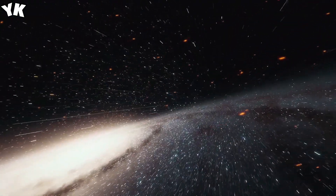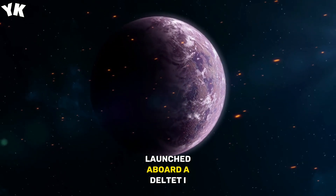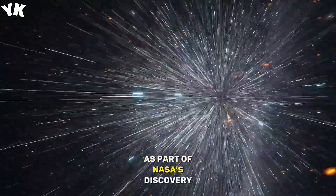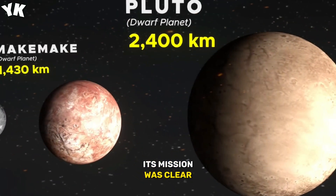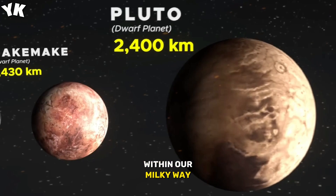In 2009, the Kepler Telescope embarked on its journey to the cosmos, launched aboard a Delta-II rocket as part of NASA's Discovery Program. Its mission was clear: to continuously scan a fixed portion of the night sky within our Milky Way.